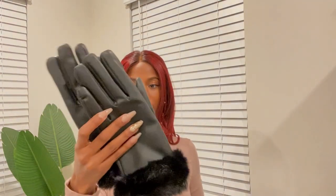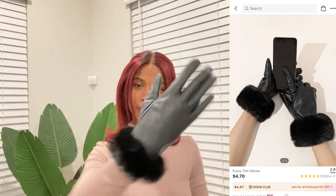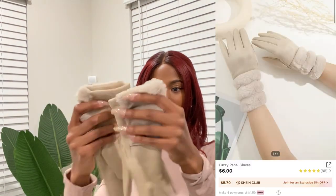I also got gloves to match my outfits. The first pair is black with a little fur detailing on the ends, which makes them a very nice elegant pair of gloves.